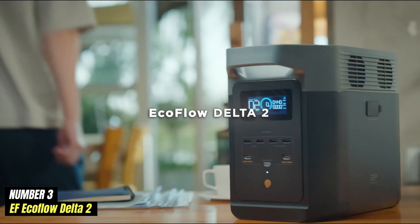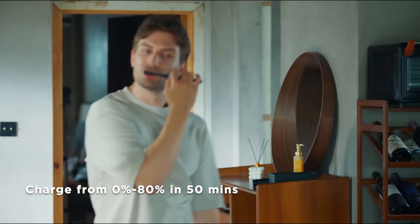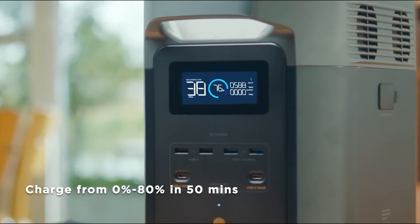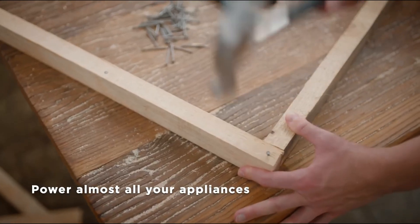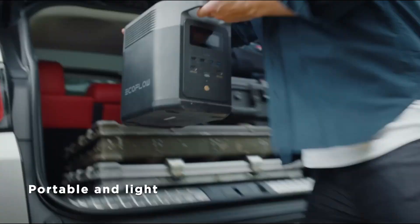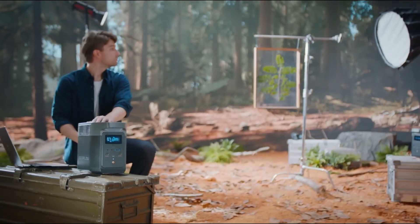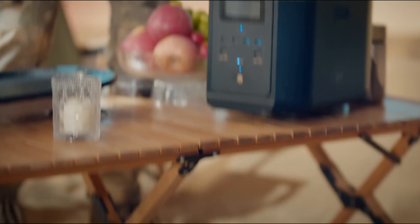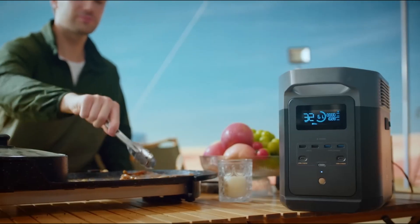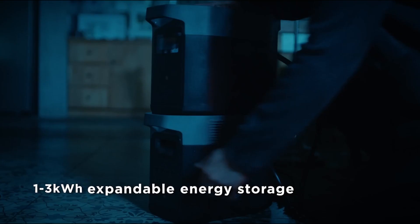Number 3. EcoFlow Delta II is a powerful portable power station that stands out in the market for its impressive capacity and versatile functionality. Designed for both outdoor adventures and emergency backup, the Delta II offers a substantial battery capacity of 1024Wh, allowing users to power multiple devices simultaneously. This makes it an ideal companion for camping trips, road trips, or even as a reliable source of energy during power outages at home. One of the remarkable features of the Delta II is its fast charging capability — it can be recharged from 0% to 80% in just under an hour using AC power, and it supports solar charging as well, making it an environmentally friendly option.